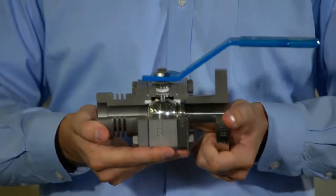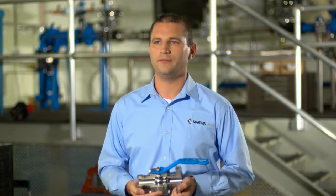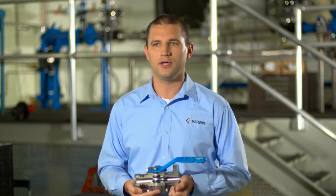We can clean for special service or put a number of control plates in line to act more like a control valve. The 3000 is a truly fully customizable valve.